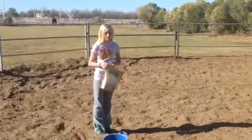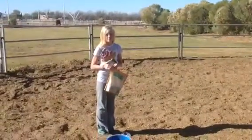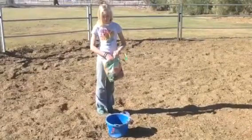And do you have another bucket? No treats go in the white bucket. So you're going to put a treat in the blue bucket, and you're going to see if your horse finds the treat.